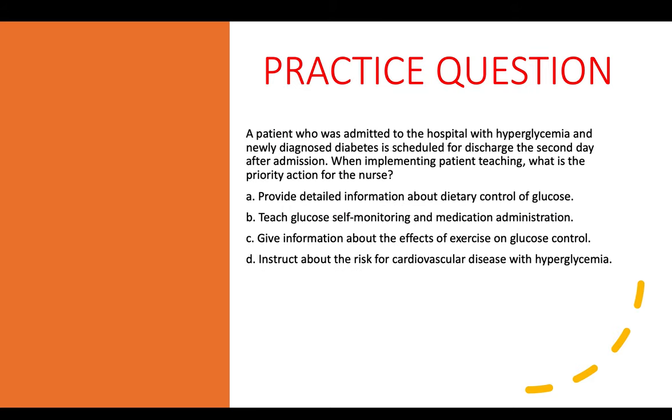Practice question two: A patient admitted with hyperglycemia and newly diagnosed diabetes is scheduled for discharge the second day after admission. What is the priority action for the nurse when implementing patient teaching? A) Provide detailed information about dietary control of glucose. B) Teach glucose self-monitoring and medication administration. C) Give information about effects of exercise on glucose control. D) Instruct about the risk for cardiovascular disease with hyperglycemia. The correct answer is B.